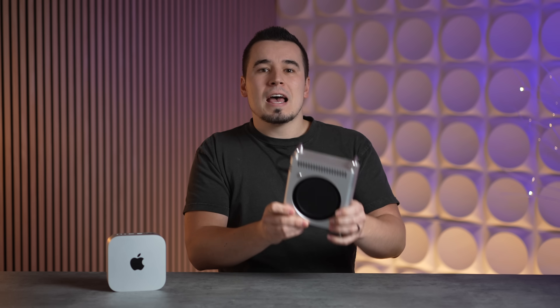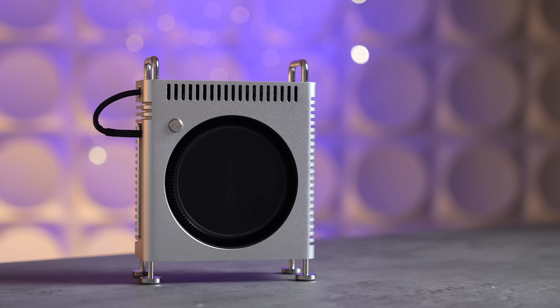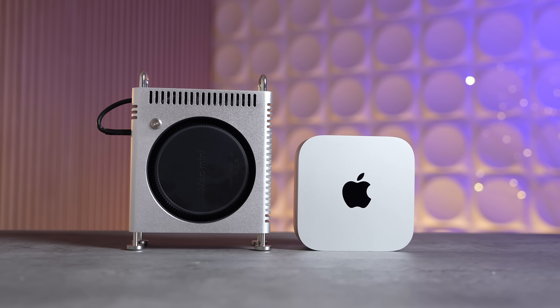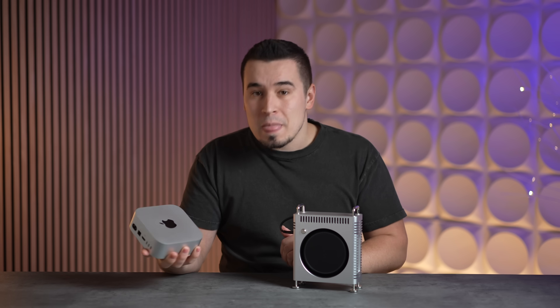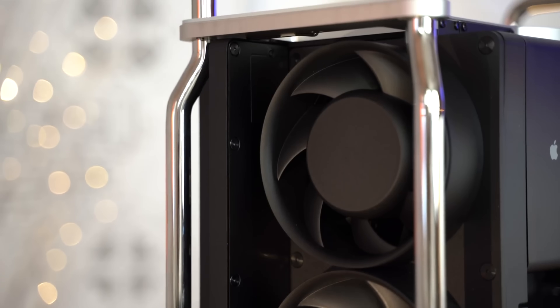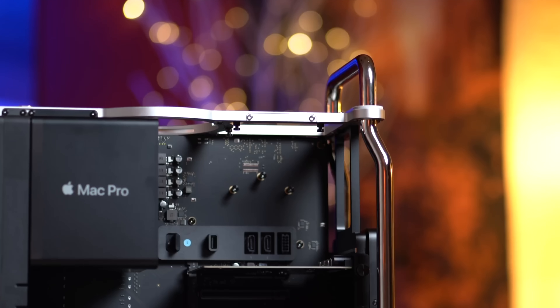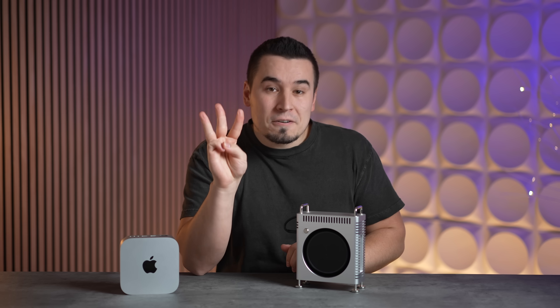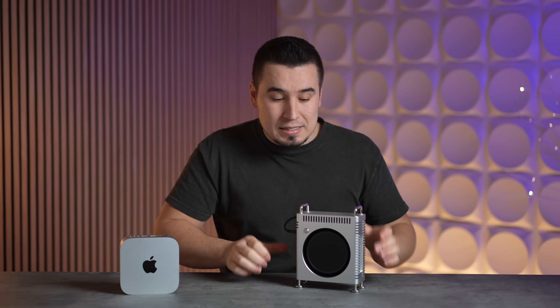The second real world difference is size and portability. I've got the Mac Mini in a cool aluminum Mac Pro case, but the actual Mac Mini itself comes in at only 50 cubic inches of internal volume compared to 2,950 cubic inches on the Mac Pro — making it over 59 times bigger in volume. The Mac Mini can literally fit in your pocket or backpack, while the Mac Pro is seriously a massive pain to deal with, being insanely heavy and taking up too much desk space.